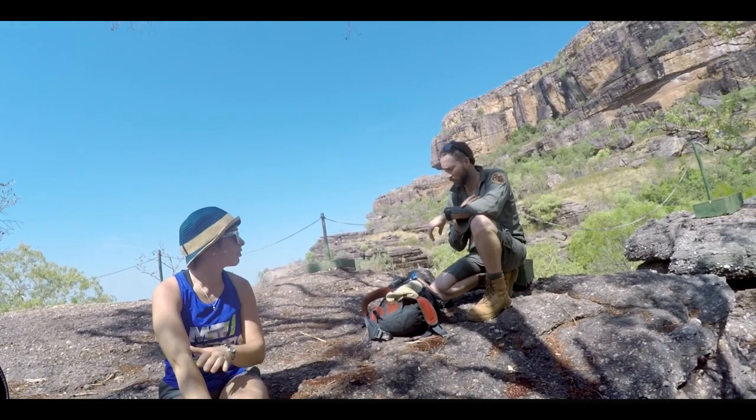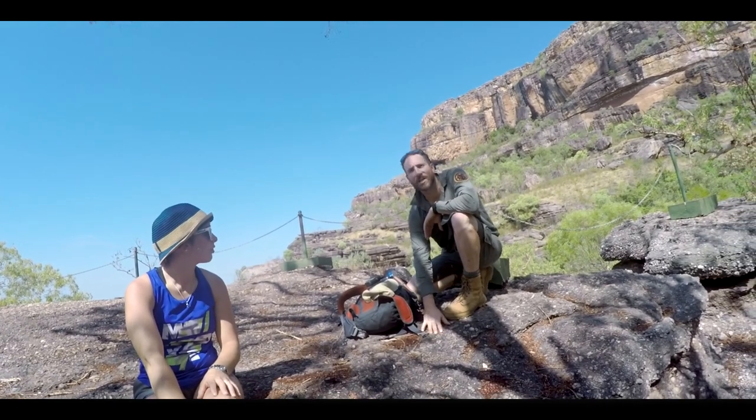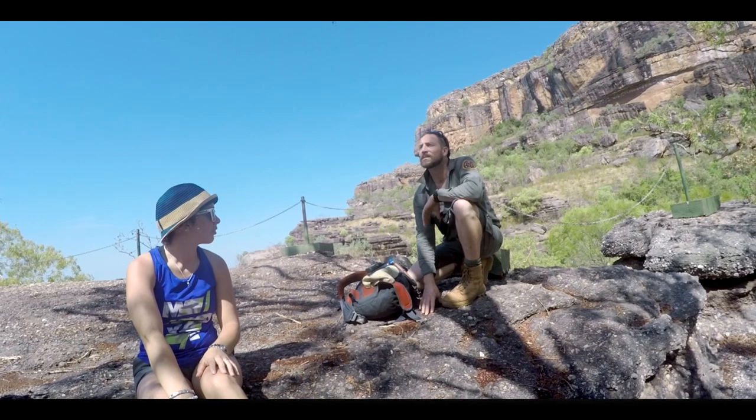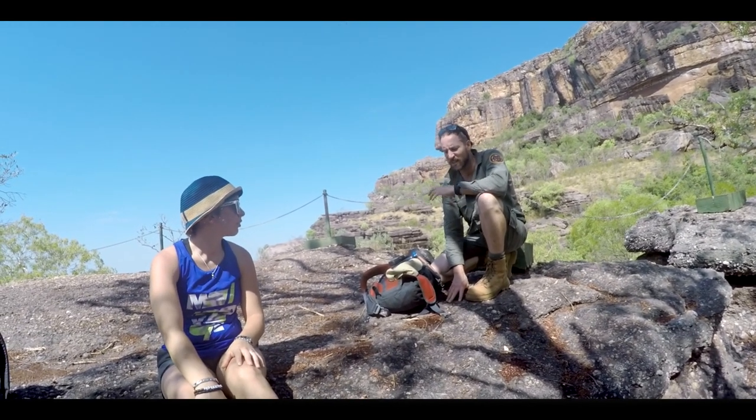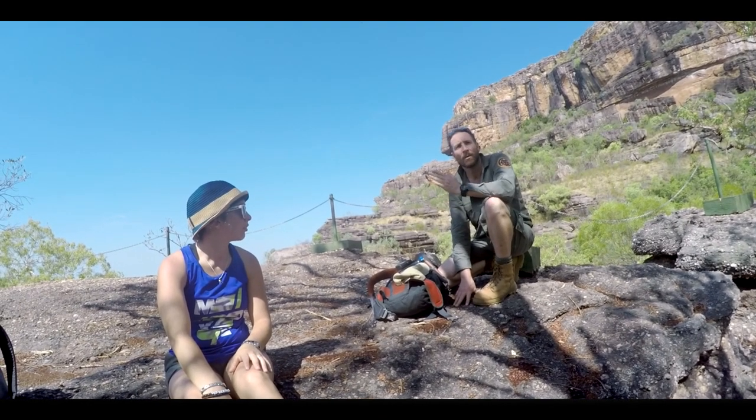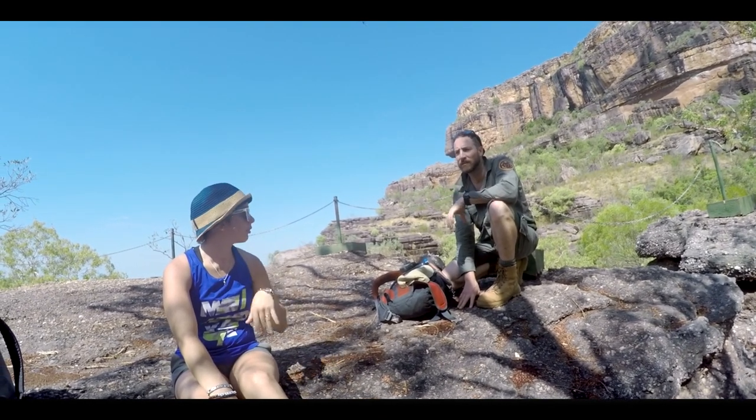When Balanda look at this country, we see that we're sitting on a sedimentary sandstone. This sandstone, we know through scientific dating techniques, was laid down approximately 1.65 billion years ago.